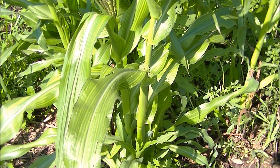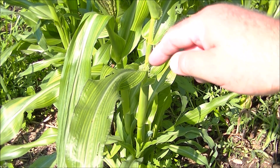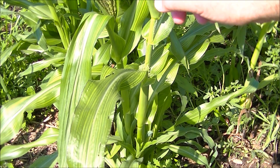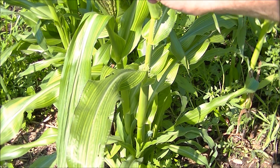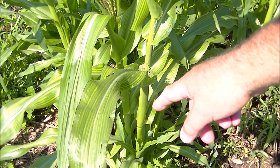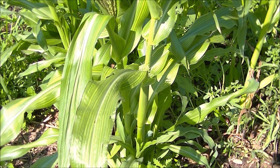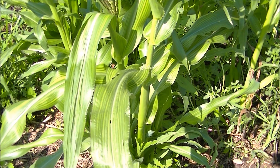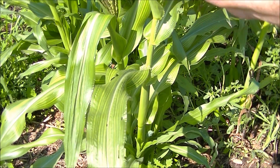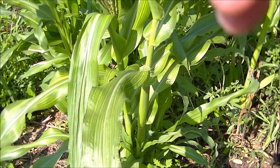There is nothing that I've done to this corn except put the seed in the ground — it is all about the soil biology. Anywhere from 85 to 90% of this corn is receiving its nutrients from soil biology. That is so important to understand with any type of gardening: 85 to 90% of your plants' nutrients come from soil biology.